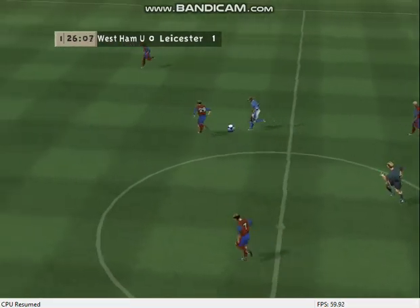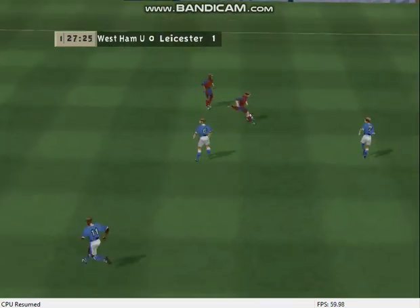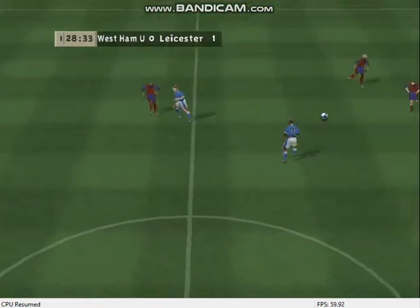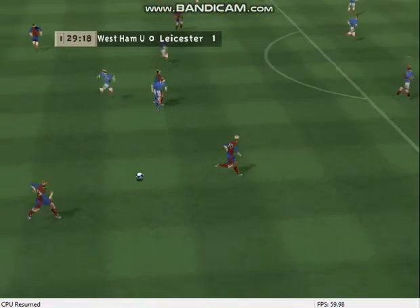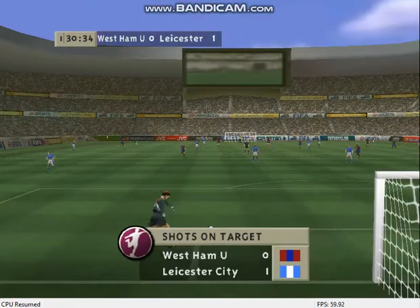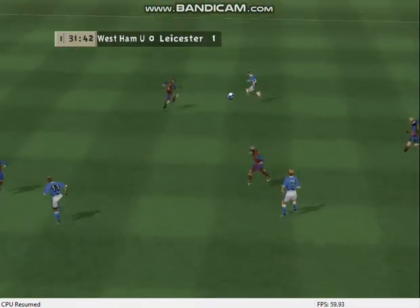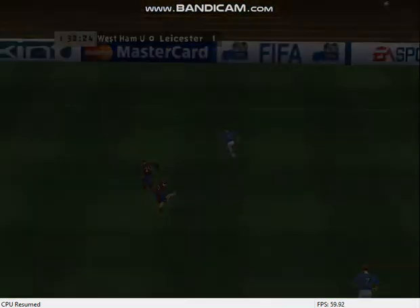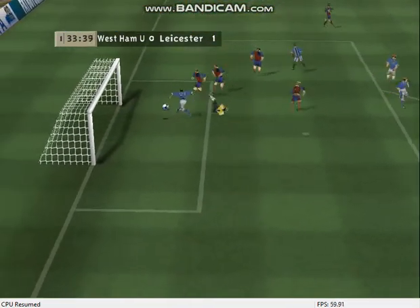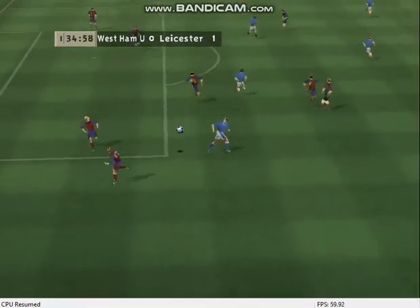He looks to have taken a knock there. Played forward — go. Neat pass, hits the post. Cool stuff by the defender. Excellent challenge, excellent challenge. Back to the defender. Good finish, good finish.